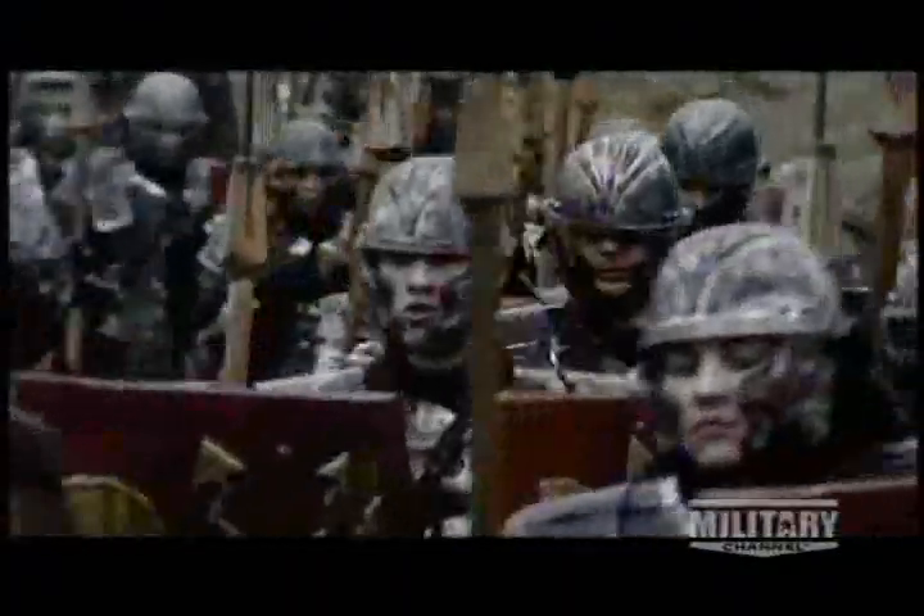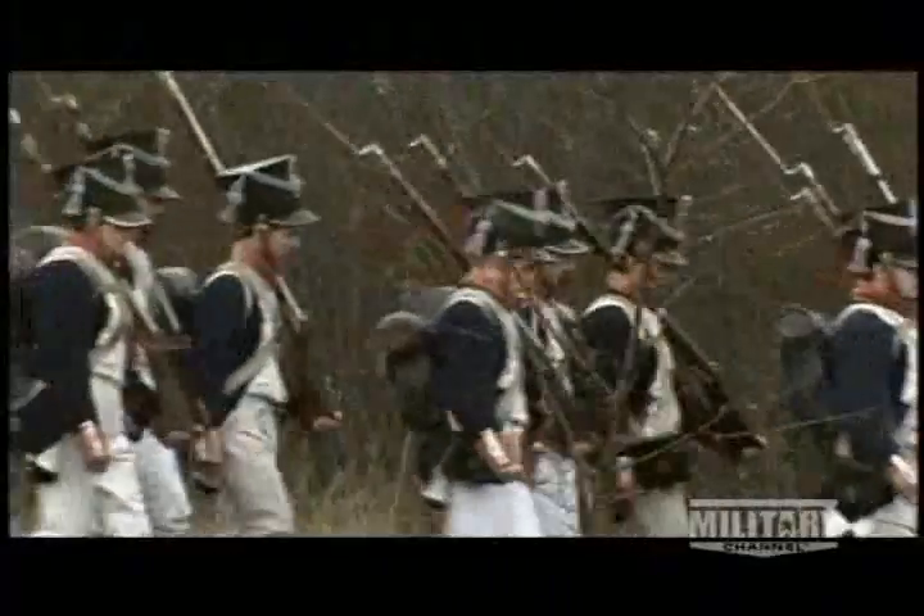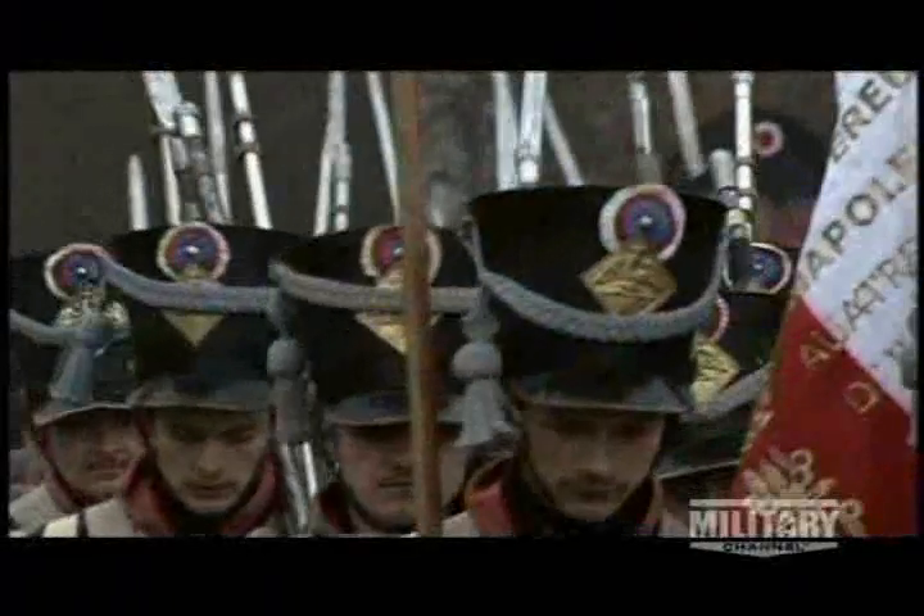Before the age of the armored personnel carrier, soldiers went into battle on foot. They were expected to march hundreds of miles through hostile terrain wearing primitive footwear and clothing. Up until the First World War, soldiers always had to move across the battlefield on their feet. There had to be a better way of getting soldiers into battle. Wheels were the answer.